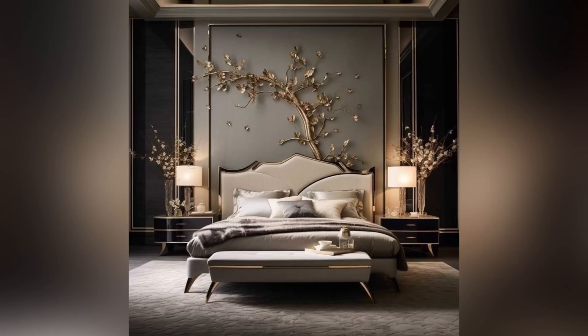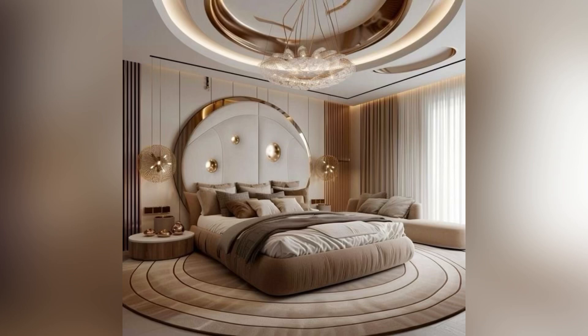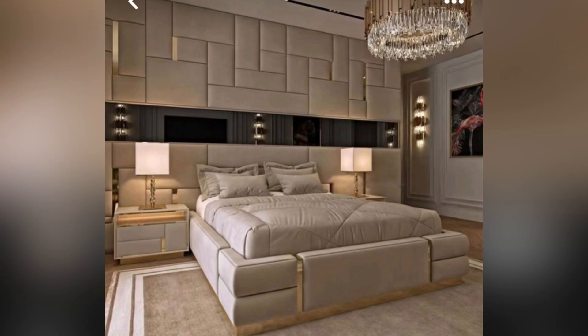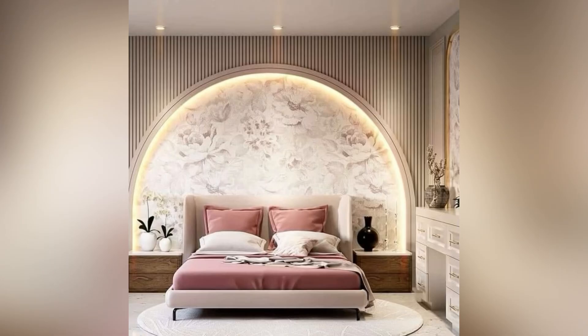If space allows, include a small sitting area with a stylish chair or a love seat, creating a personal nook for relaxation. This mix of comfort and style will help transform your bedroom into a luxurious retreat.